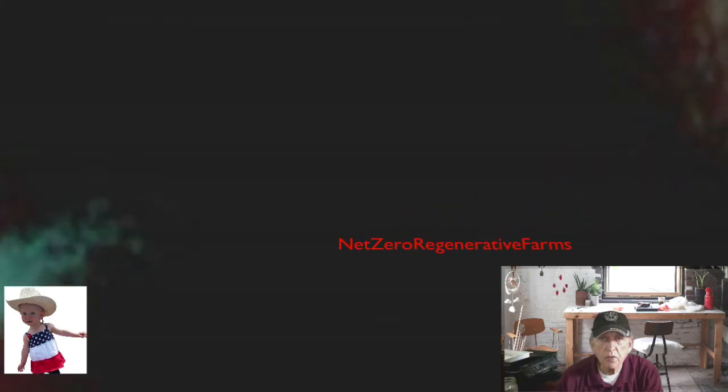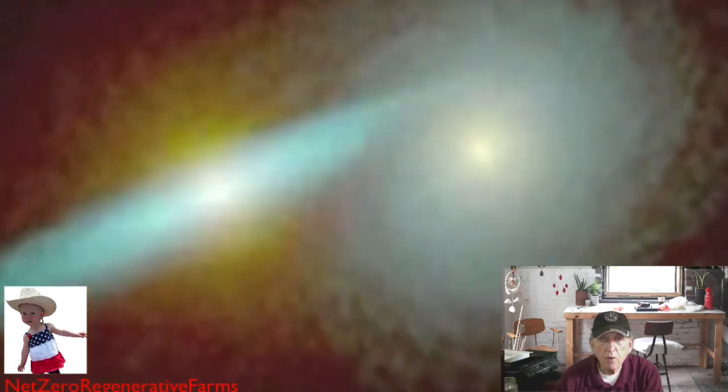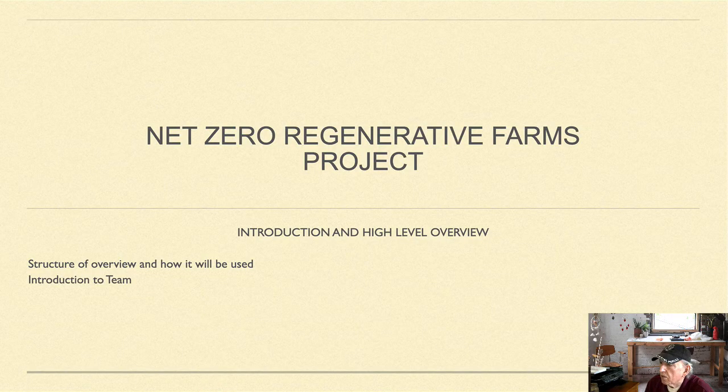Welcome to the Net Zero Regenerative Farm Project. I'm your host, Bob Kang. This is going to be an introduction high-level overview, which will also be used to produce other videos in a continuing series about this project.